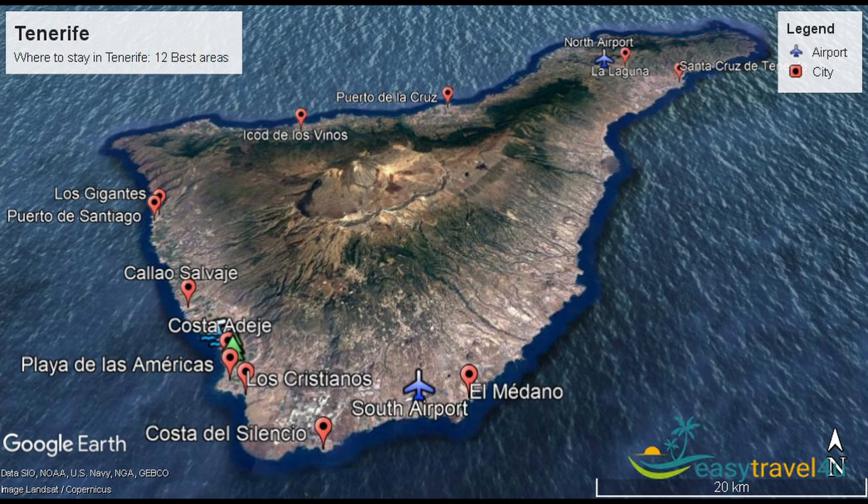Now you have it — where to stay in Tenerife and the 12 best areas to stay in Tenerife, Spain. Overall, Costa de Adeje is the best area to stay in Tenerife for first-time tourists, where you can find the widest choices of accommodation and some of the best luxury five-star hotels on the island. If you stay here, you will be located in the middle of everything, within easy distance from South Tenerife Airport and the nightlife area of Playa Las Americas.